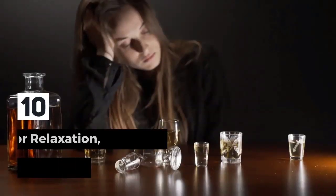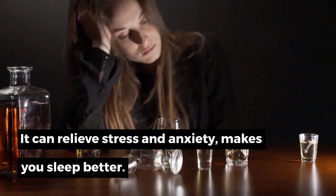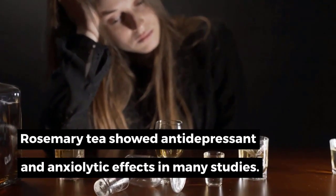10. Rosemary Tea for Relaxation, Anxiety, and Sleep. It can relieve stress and anxiety and makes you sleep better. Rosemary tea showed antidepressant and anxiolytic effects in many studies.